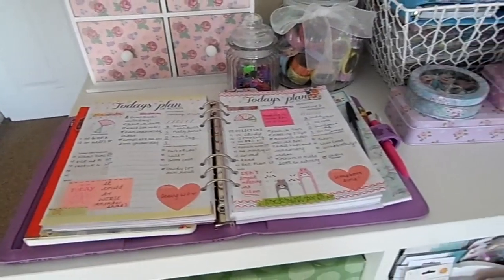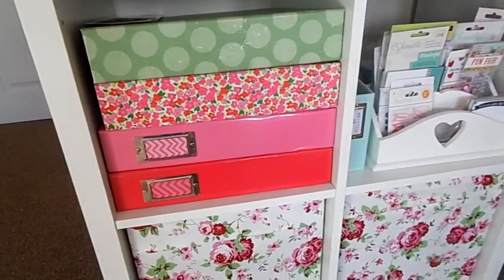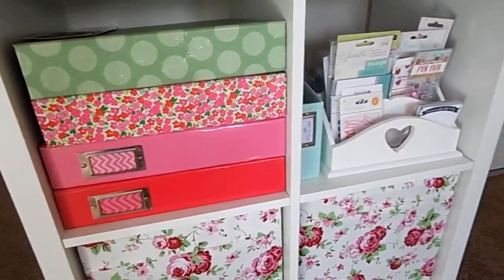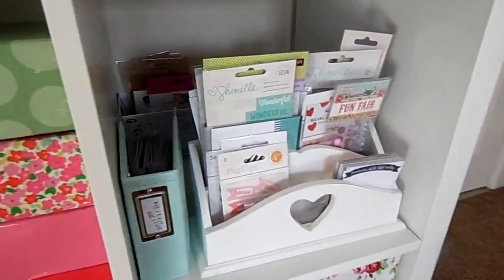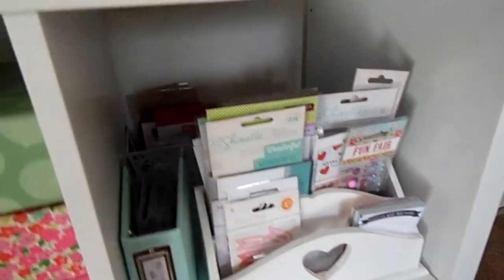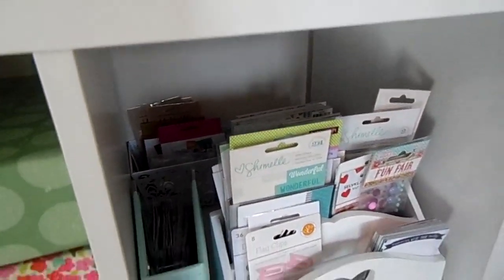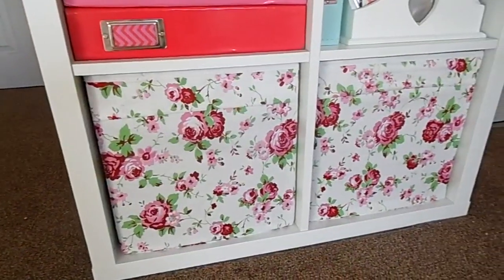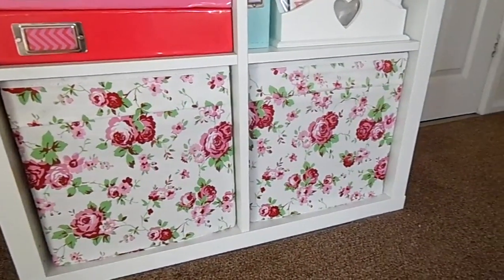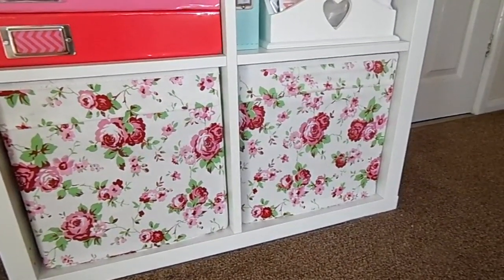And here is my planner which is always open to the current day. Then we have my main scrapbooks and this little cubby hole just gets more and more full every day — it's full of little racks and baskets of embellishments and it's so pretty. These boxes just have old scrapbooks in and random stationery bits and bobs.